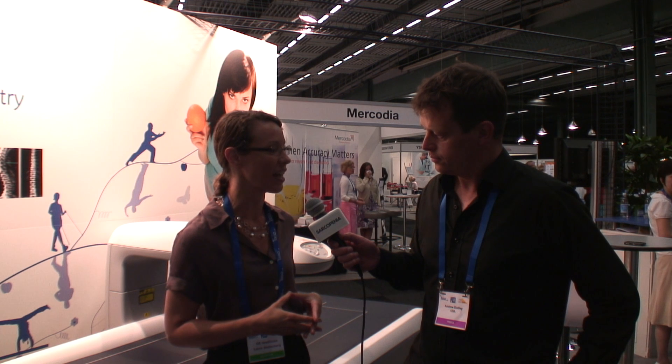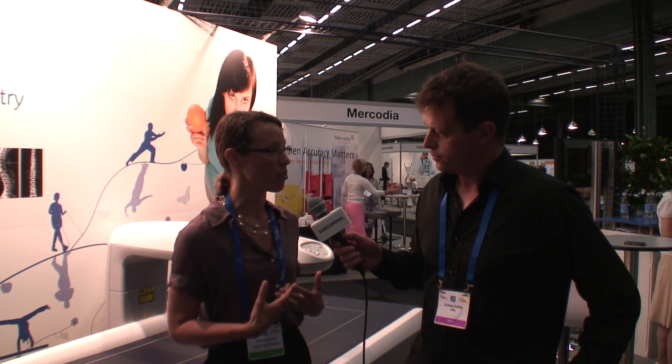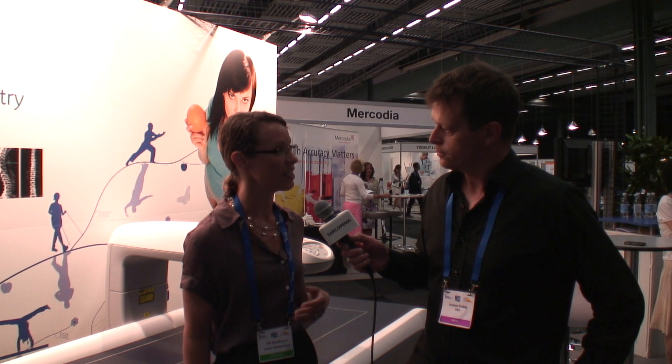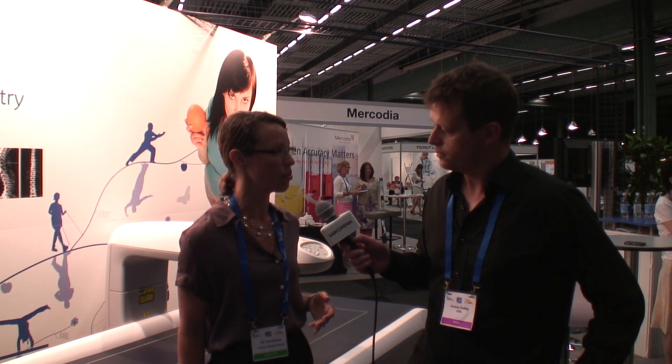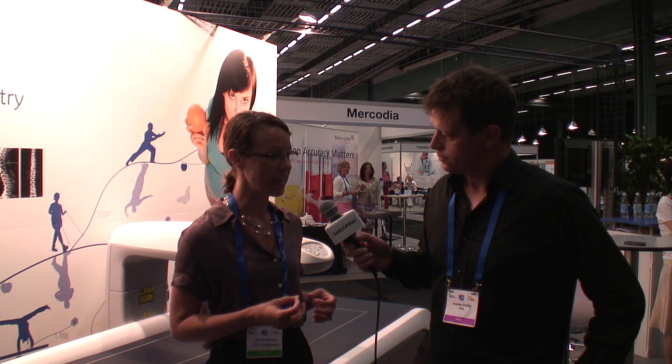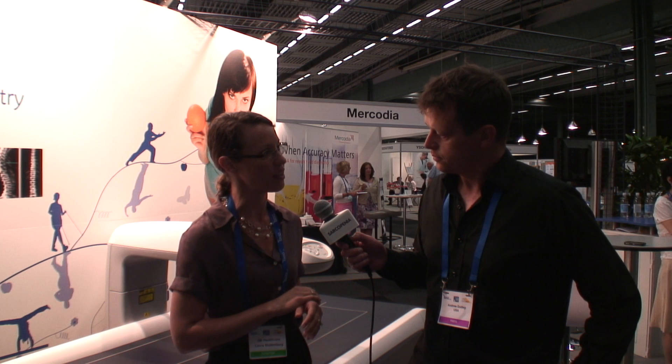Sure. At GE Healthcare we are focused on solving some of the world's toughest problems, and that includes making sure that we provide diagnostic tools to help people live healthier lives. What we're showcasing here at the Congress is an IDEXA machine. It's based on an x-ray based technology that measures the actual lean, bone, and fat in the body.